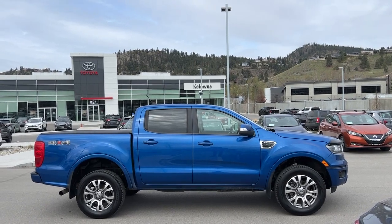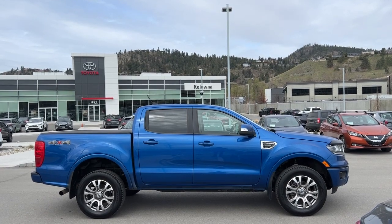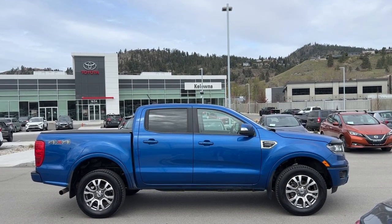Welcome to a video walk around from Kelowna Toyota. We are located at 1624 Kerry Road here in Kelowna, BC, Canada, right here in the heart of the Okanagan.